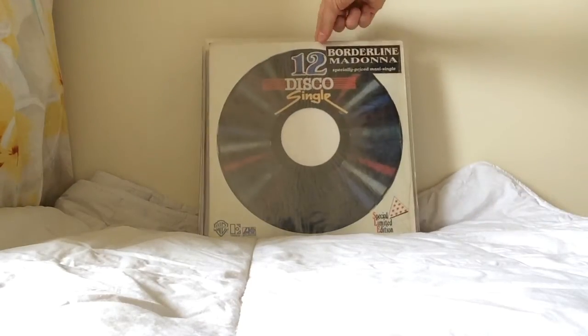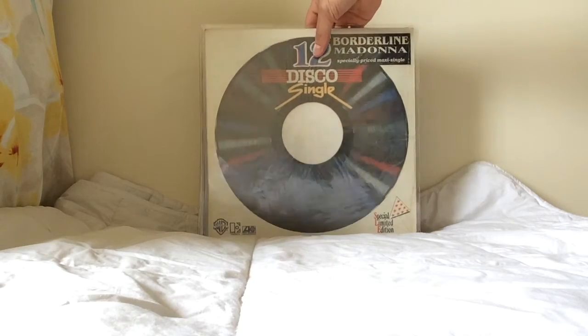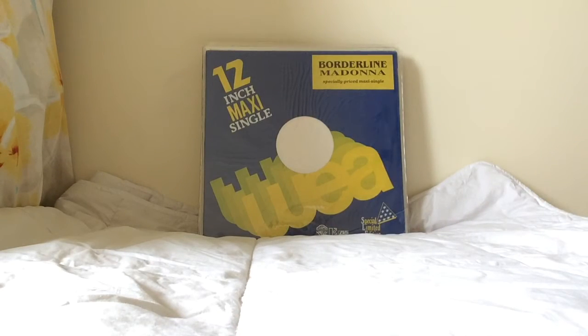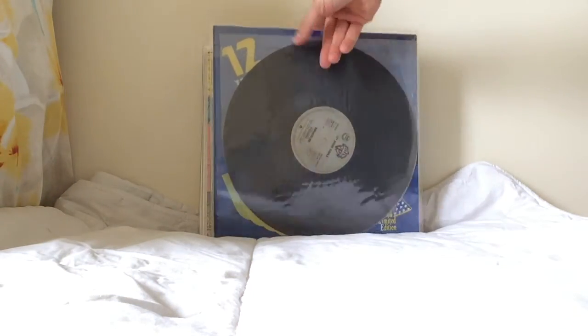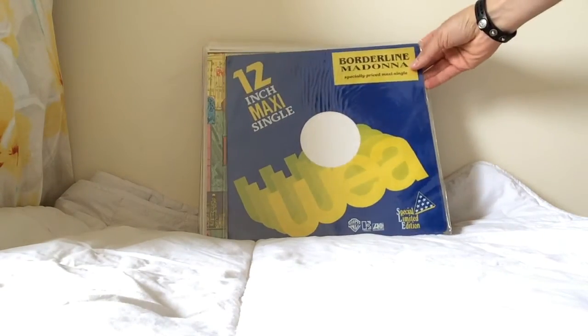In comparison to the first version, the second version of Borderline released in the Philippines is a little easier to track down. It's just a generic yellow sleeve, but nonetheless a nice 12-inch.